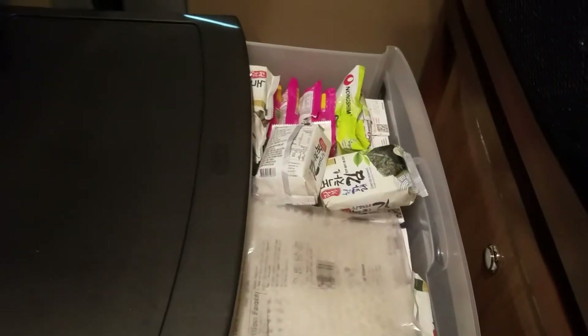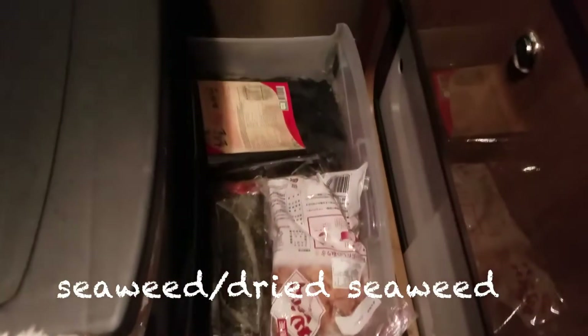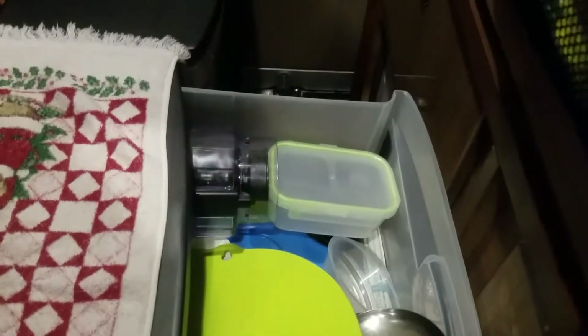We put gochujang into extra plastic containers. We keep the kim and ramen, paper goods, saran wrap, miyuk, kim, gooksoo, and stuff to make Korean pancakes and noodles. Coffee, extra dishes right here.